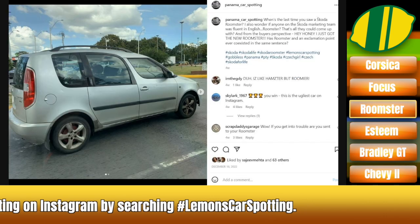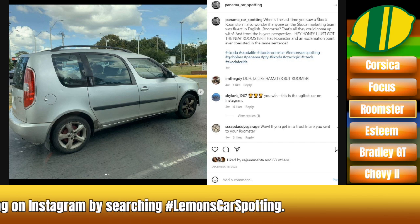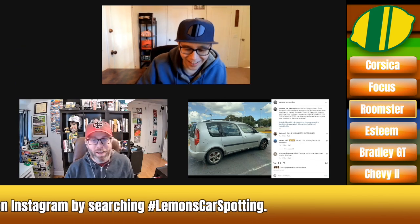Gallipolis, Ohio, across from Point Pleasant, West Virginia — home of the Mothman. There you go. Now you know.